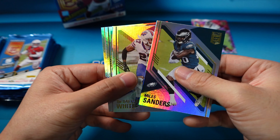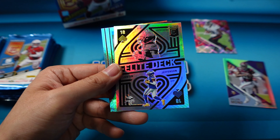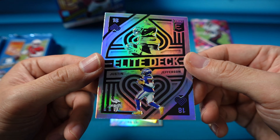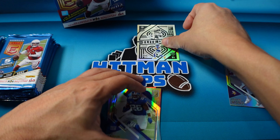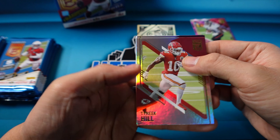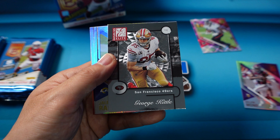Miles Sanders, Tredavious White. We have a Justin Jefferson Elite Deck — this is one of my favorite inserts from this set, looks like a playing card. The vets will be in black and all the rookies are in red, so this is a second-year Jefferson. Barkley and Fitz. Elite does have really good inserts, I'll show you guys them as I get to them. Tyreek Hill, Chase Young. This is one of the Donruss Elite cards — George Kittle.